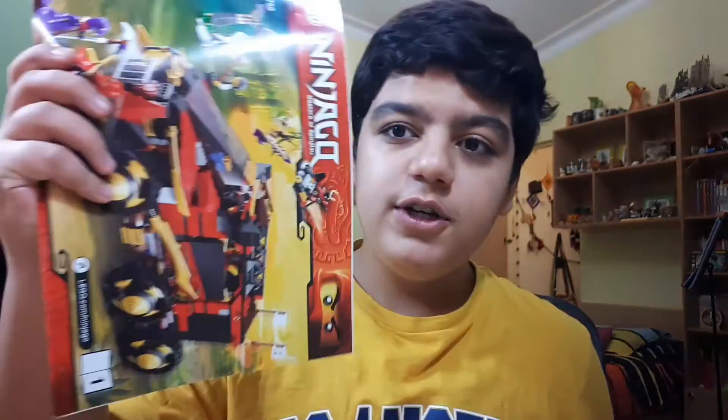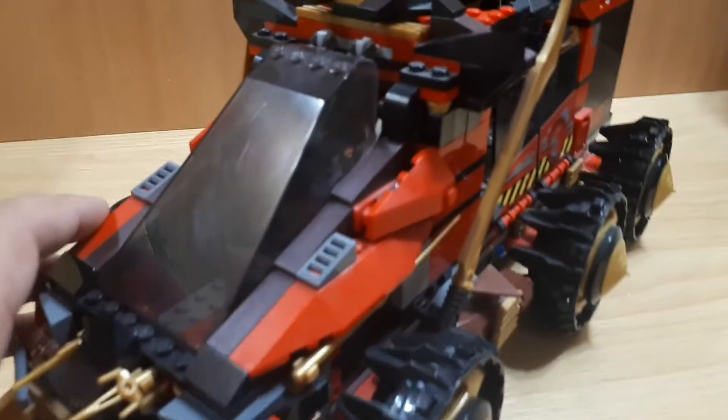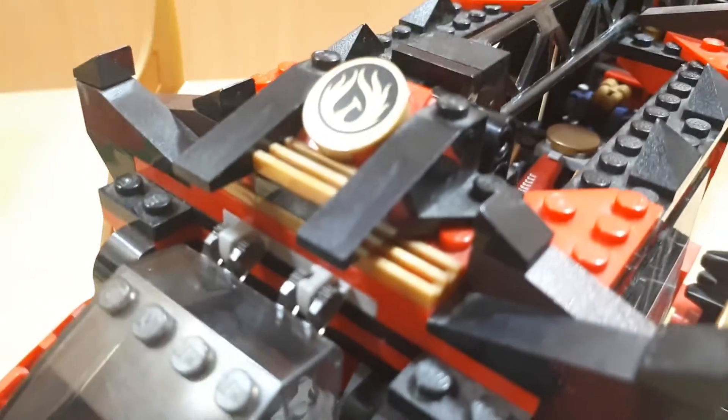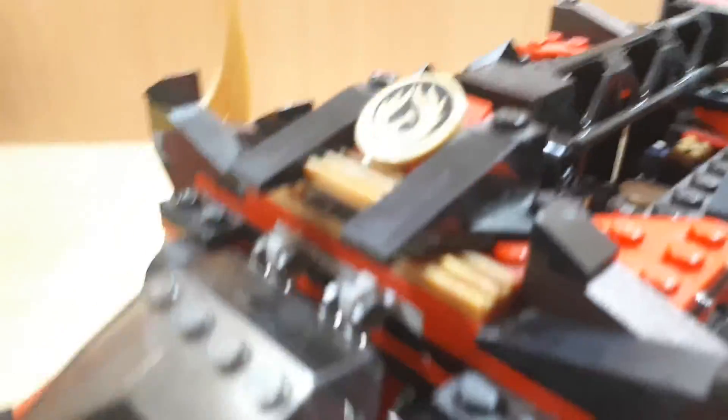I went through the whole instruction book — first one, second one — and I thought there were no mistakes. But actually there was a mistake. You see it? I thought these pieces were not supposed to be hanging, but now I know they are supposed to be, which I have no idea why Lego designers thought was a good idea. It looks very funky.